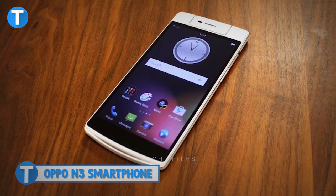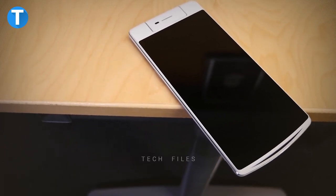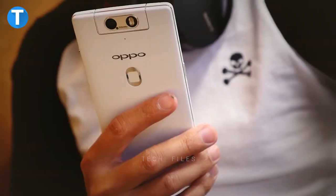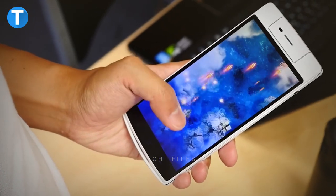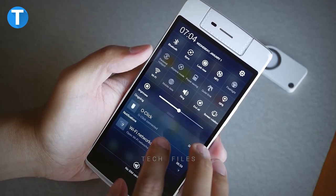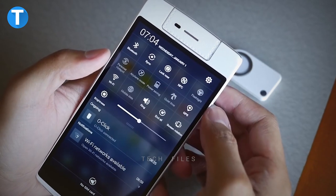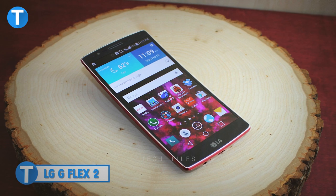Number 8: Oppo N3. The Oppo N3 is a single SIM smartphone featuring a 5.5-inch full HD display. It has a 16-megapixel rotating rear camera and a 16-megapixel front camera. It is powered by a Qualcomm Snapdragon 801 processor and 2 gigabytes of RAM with 32 gigabytes internal storage, expandable up to 128 gigabytes via microSD. It comes with a 2.5 GHz quad-core processor and a 3000 mAh battery, and supports 3G, 4G, FM, Wi-Fi, GPS, and Bluetooth.